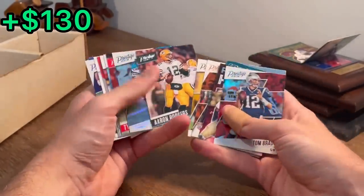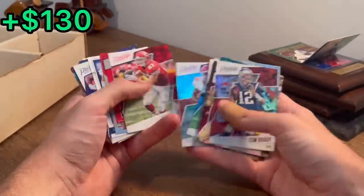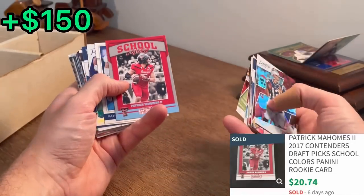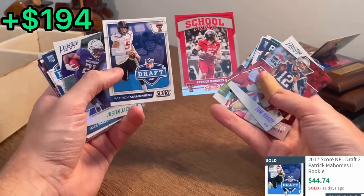Aaron Rodgers. Joey Bosa. Tyreek Hill. Spencer Ware. Travis Kelce. No way — let's go! School colors, Patrick Mahomes. What a hit. Back to back Patrick Mahomes rookie cards.